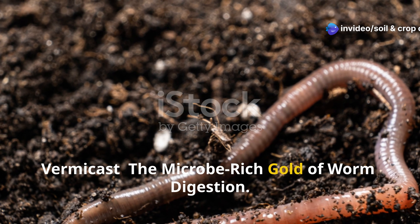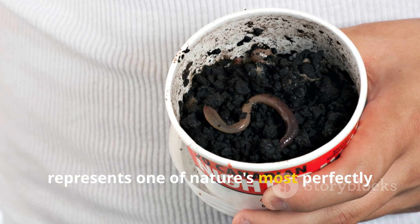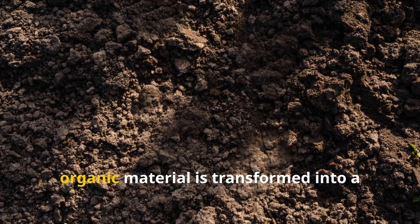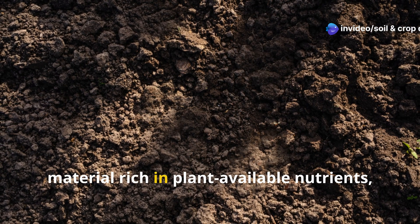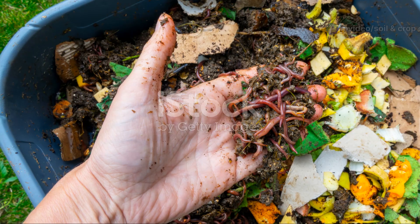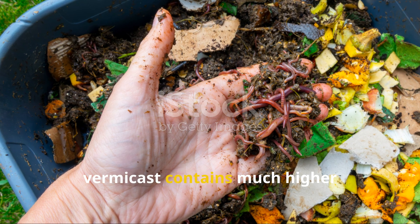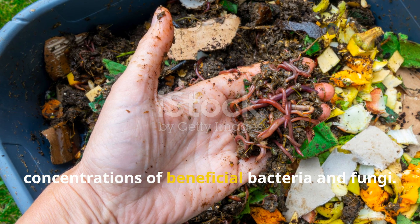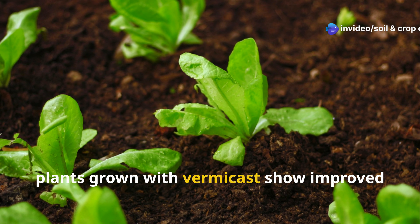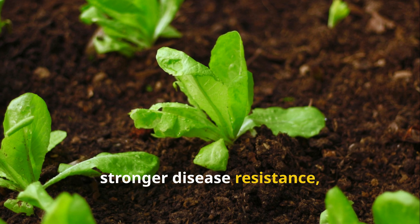Vermicast: the microbe-rich gold of worm digestion. Vermicast, the excrement of earthworms, represents one of nature's most perfectly balanced soil amendments. Through the digestive process of earthworms, organic material is transformed into a material rich in plant-available nutrients, beneficial microorganisms, and growth-promoting compounds. Unlike traditional compost, vermicast contains much higher concentrations of beneficial bacteria and fungi. Research has consistently shown that plants grown with vermicast show improved germination rates, enhanced root development, stronger disease resistance, and higher yields.